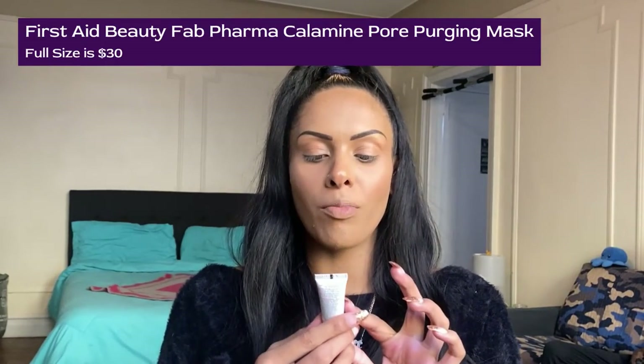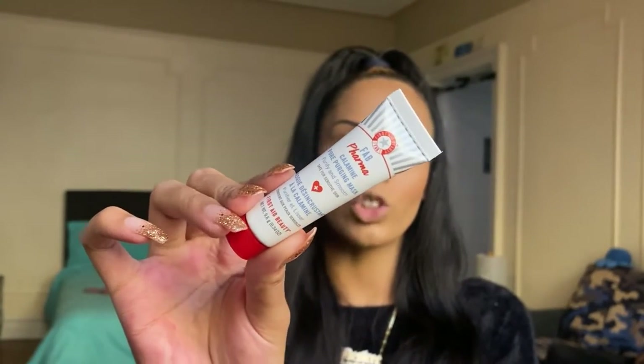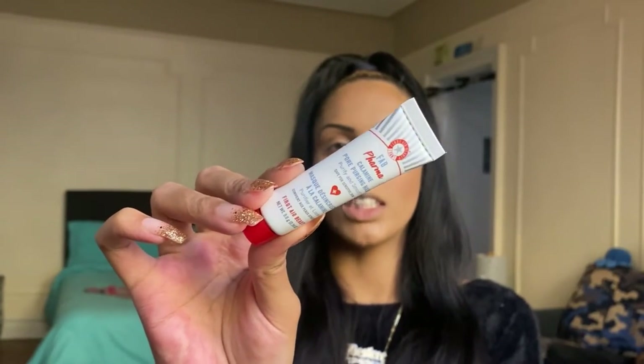The next product is the First Aid Beauty FAB Pharma Pore Purging Mask — it purifies and smooths, and it's safe for sensitive skin. This is a sample size and I can't wait to try this because I do have blemish-prone, congested skin, so this should work lovely. If you want to see skincare reviews, I do post them on my channel. For first impressions, follow me on Instagram at Midnight Moon Makeup. I've never tried anything from First Aid Beauty — if you have, let me know in the comments.